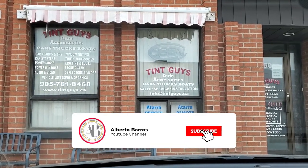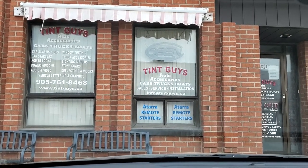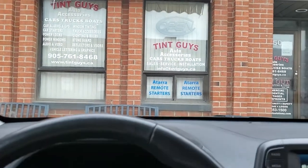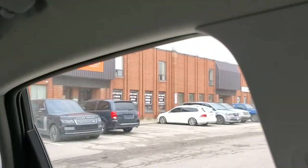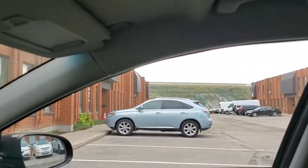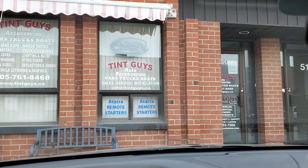Hey guys, welcome back. Today I'm going to be getting my windows tinted on my 2018 Hyundai Kona. I've come to Vaughan, just north of Toronto, to Tint Guys, who I booked an appointment with earlier in the week. I wear glasses all the time, so when I get the sun blazing in my eyes it really irritates me, especially when I'm driving.